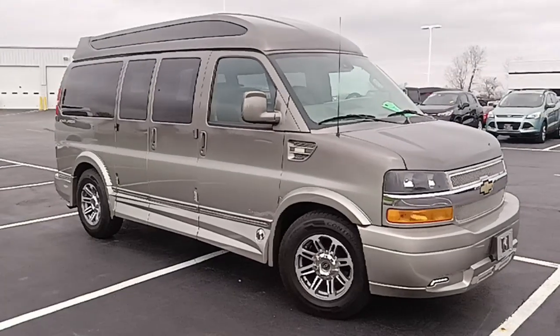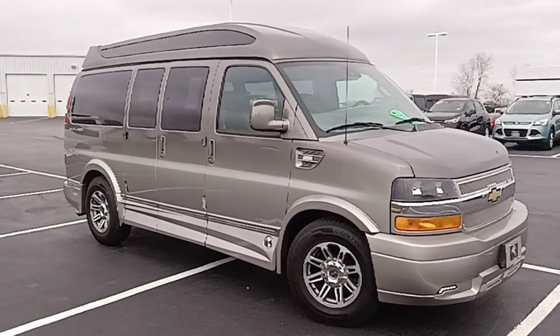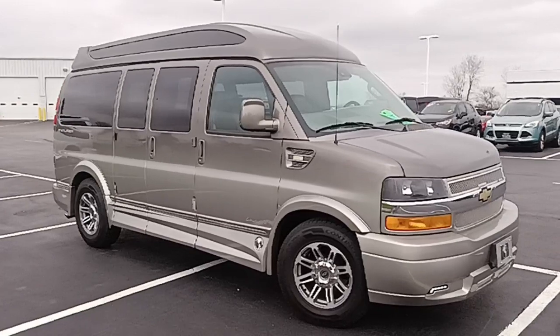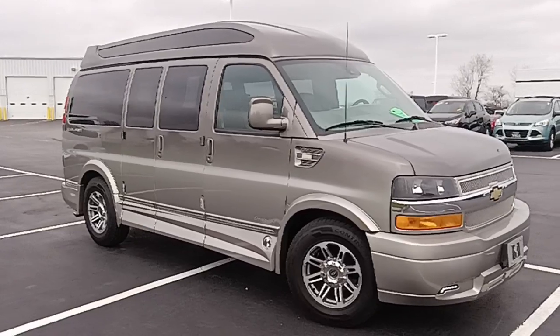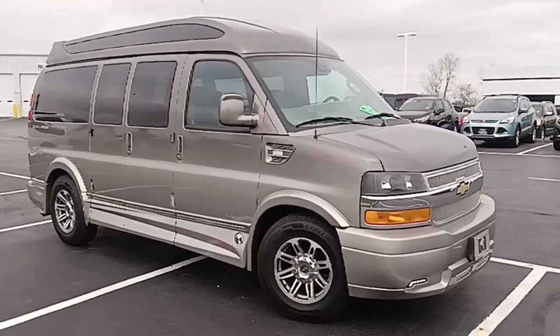What I have here is a 2020 Chevrolet Express van. This is a conversion van by the Explorer Van Company out of Warsaw, Indiana. This is a 2500 series, a three-quarter ton van, six-liter V8, six-speed automatic transmission. This has 17,510 miles on it right now.